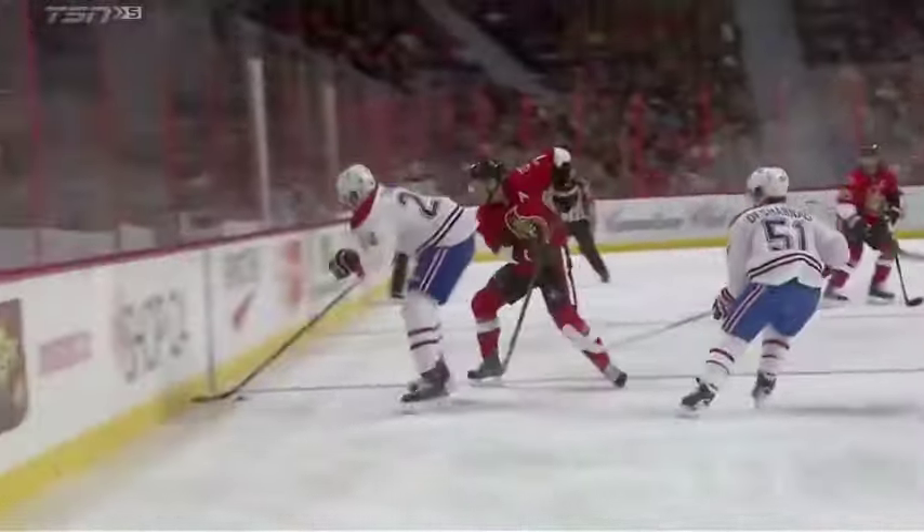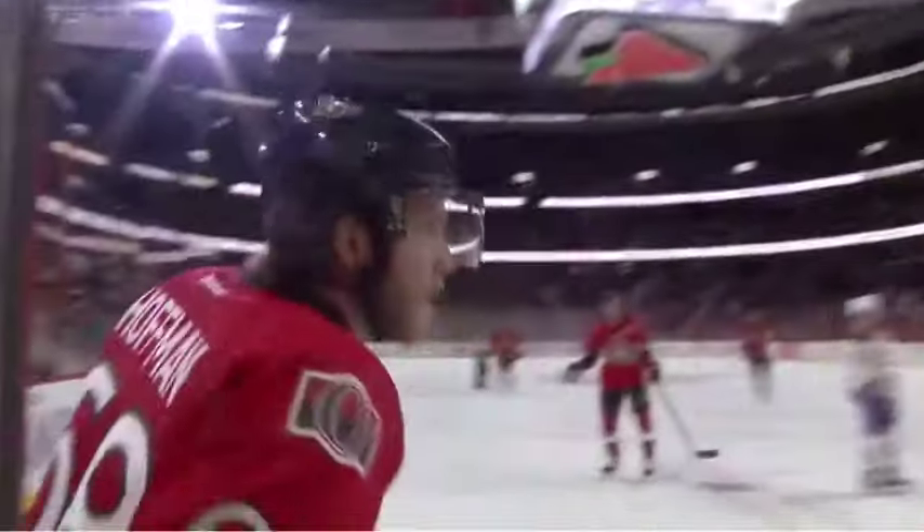Mark Stone, known for his smart play and positioning — great stick — and then slides it across to Hoffman. The patience on the curl and drag, and slides it by Tukarski.